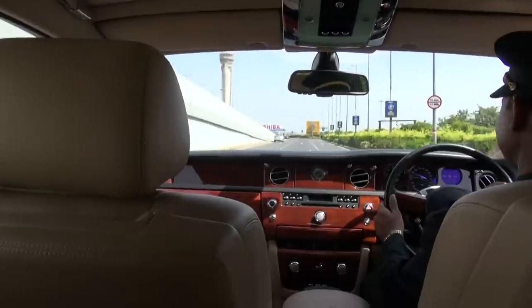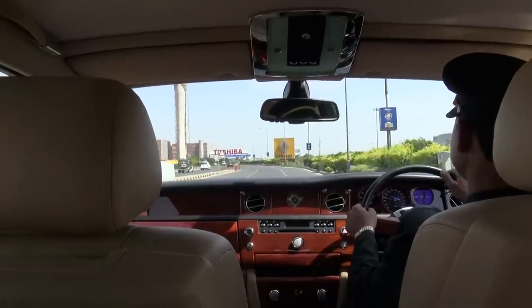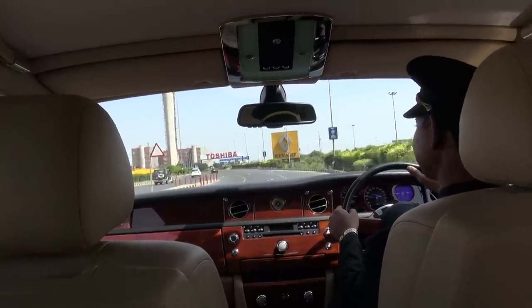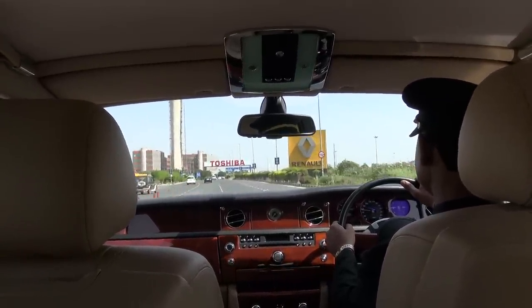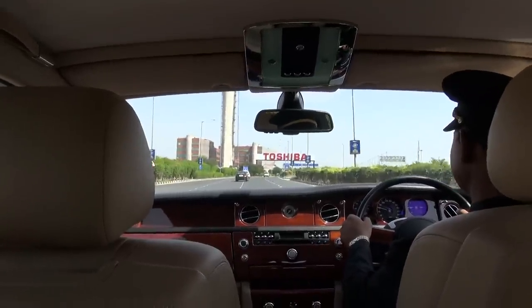It's a fairly new airport. It was built in 2009 for the Commonwealth Games. It's nice inside — very quick getting through. Customs is quick, immigration is very quick. 45 tables, mostly manned, and then you jump right into the Roller to the hotel.